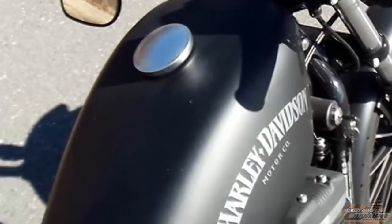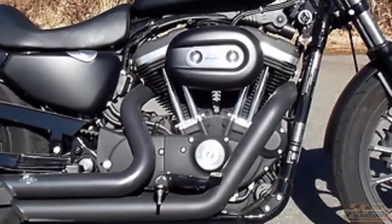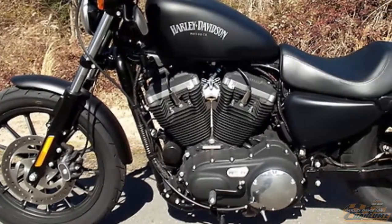Iconic peanut fuel tank, Evolution 883 CC engine, electronic fuel injection, 5-speed transmission, mid-mounted floor controls.